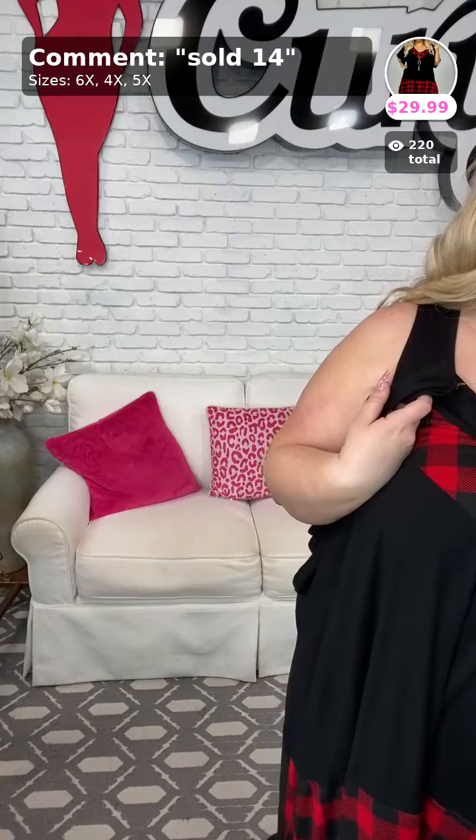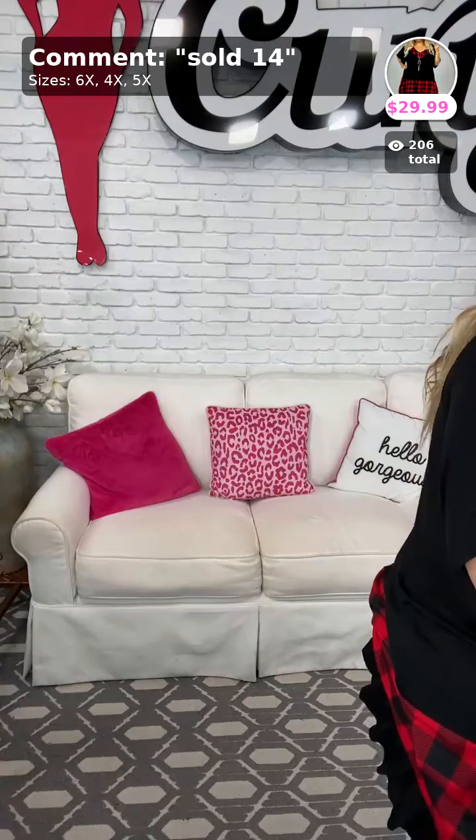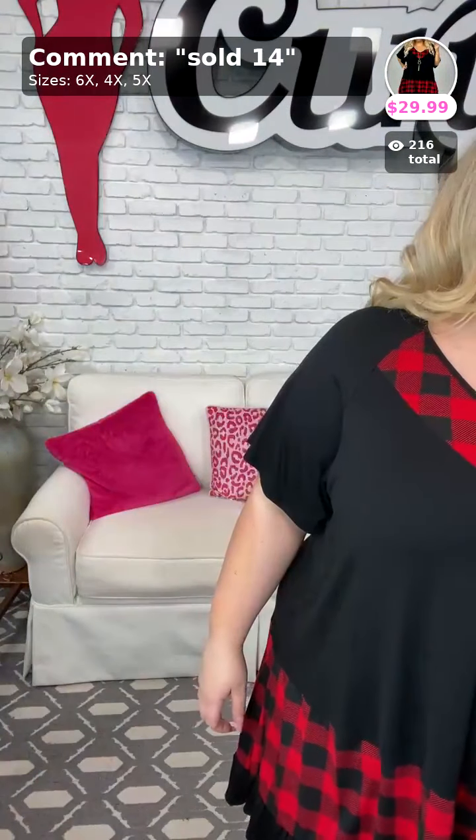Buffalo plaid, oh my gosh! Sold in the number 14, $29.99. It comes in sizes 4X, 5X, and 6X. You can size down in this one — I'm wearing a size 4X but have lots of extra room. It does have a little frill down at the bottom, and it's a V-neck, so it opens up the face. Here it is in the back — the sleeve still has a lot of room. $29.99 for this super pretty piece.